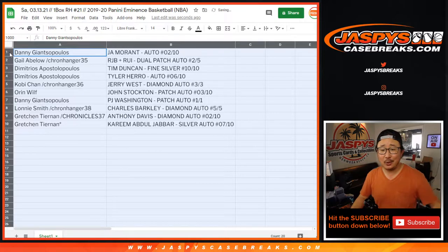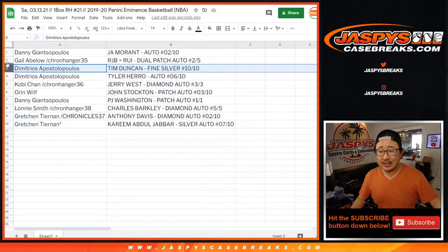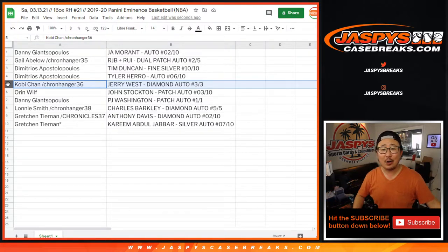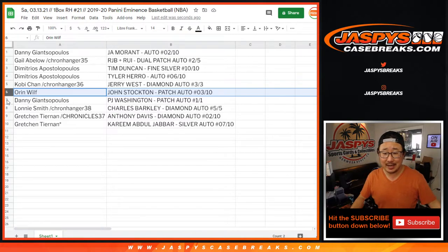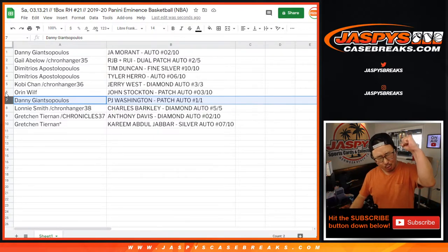Danny with the 2 out of 10 Ja Morant autograph. Gail, you got the RJ Barrett and Rui Hachimura dual patch, dual auto, out of five — all aboard the Big Hit Express, woop woop! Dimitri, you got the Tim Duncan Fine Silver. Silver's going up, right? Tyler Hero rookie auto, 6 out of 10 — very nice. Kobe Chan, Jerry West diamond auto, 3 out of 3 — all aboard the Big Hit Express! Oren, John Stockton patch auto, 3 out of 10. Danny with the PJ Washington RPA, one of one — all aboard, woop woop!